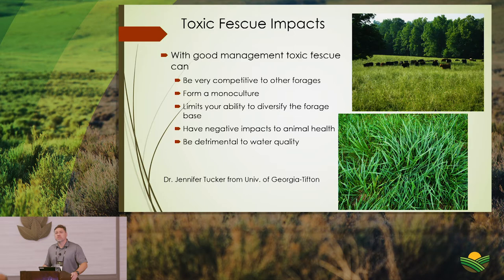In the mid-Atlantic, upper South, and Southeast, dominated by toxic endophyte fescue, even on a 65-degree overcast day you'll see cows standing in a trickle of creek — which only makes sense once you understand what the endophyte-infected fescue is doing to them.